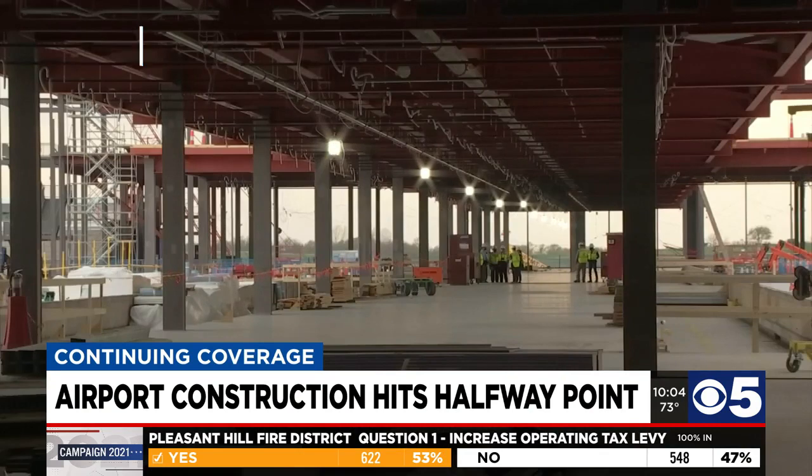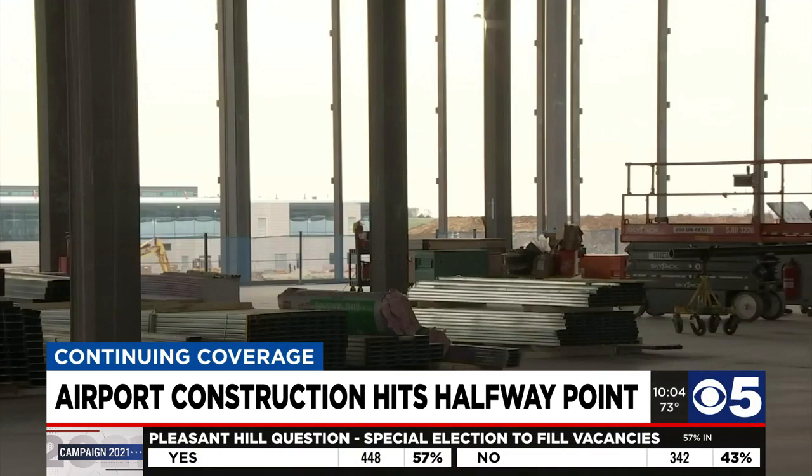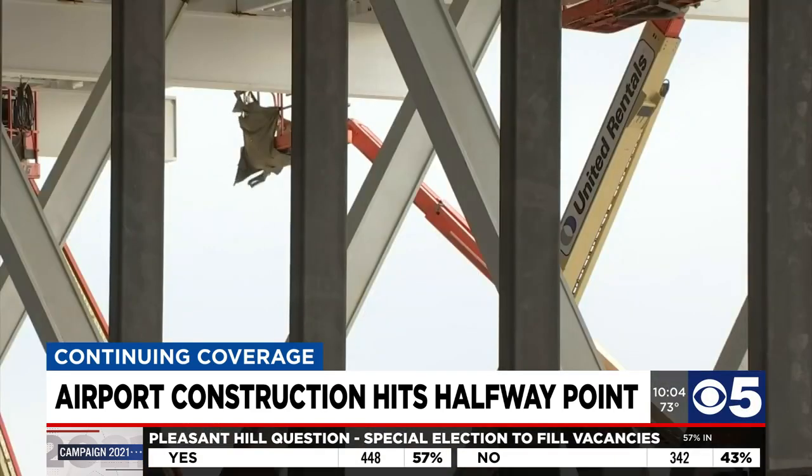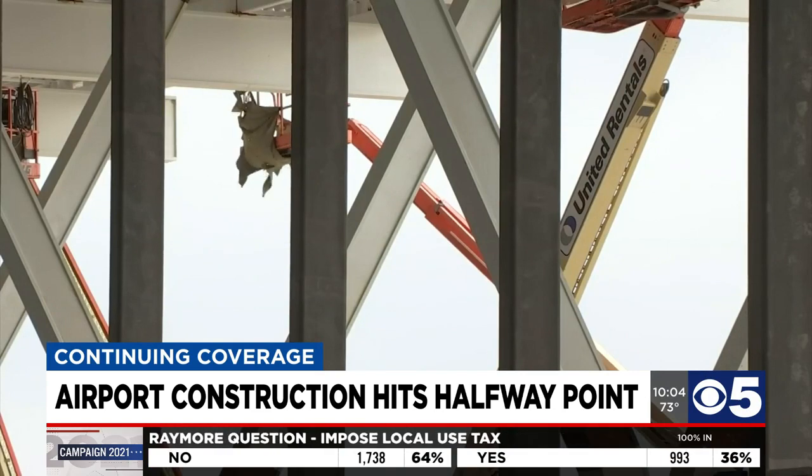Two more years before it's finished, but the bones are up now, so every update we get from now until then should be an exciting one. The new KCI is still a construction site with heavy equipment, piles of rubble, and steel beams everywhere. But soon these walls will be enclosed, and the state-of-the-art terminal will start to take shape.